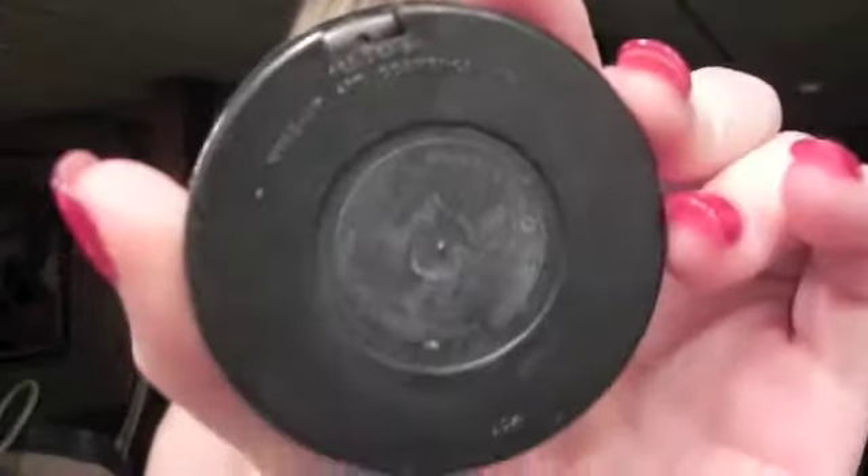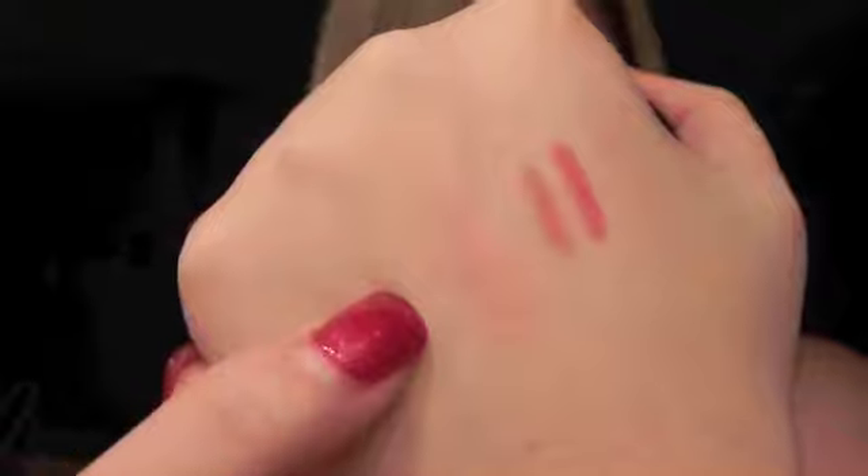I love MAC blushes — they last forever. I've had this blush all year. The color is called 'Dainty,' which I think might have been limited edition. It's a shimmery, peachy blush — it is gorgeous. It works really well with my skin tone because I have yellow undertones, and it's got a little bit of sparkle that picks up the gold in there. I absolutely love this blush.